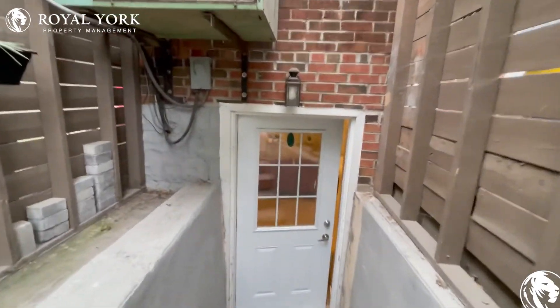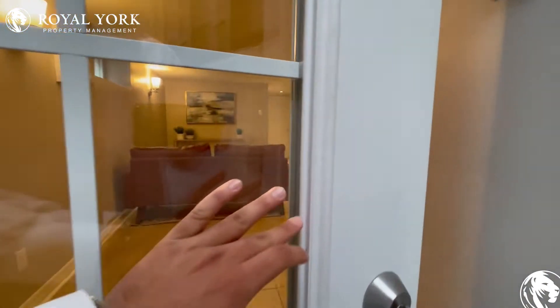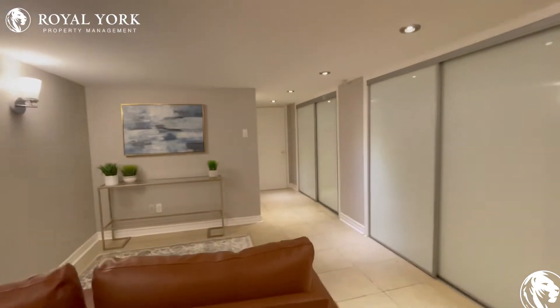Hello and welcome to the basement unit here at 1211 Broadview Avenue in East York, Ontario. This is a one bedroom, one bathroom unit.